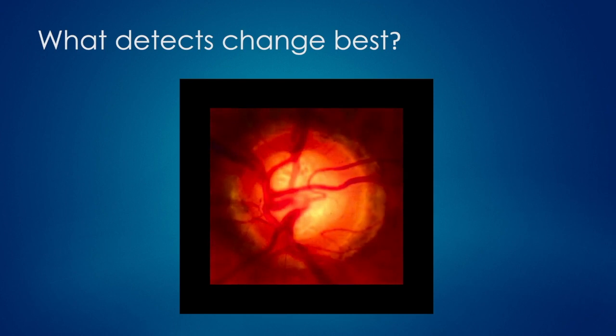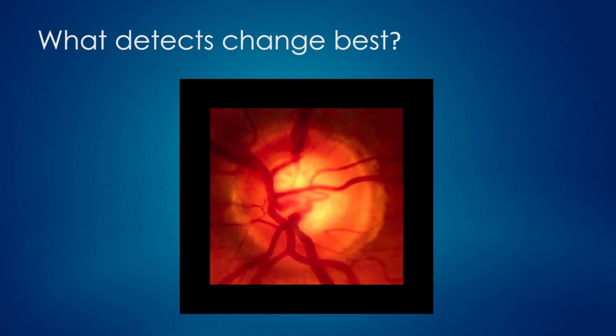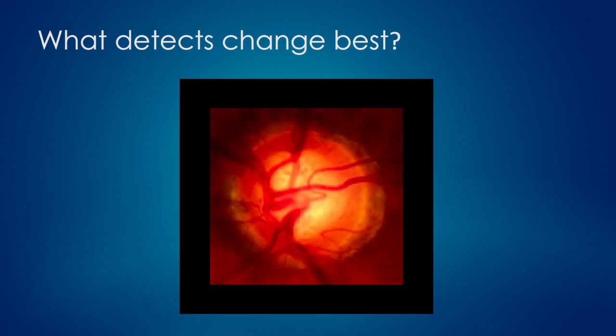Detecting change is pretty much the basic fundamental thing we do in glaucoma, whether it's to figure out the diagnosis if you're unsure, or to figure out how fast someone is getting worse — and if so, are we detecting the change properly and accurately so we know how aggressively to treat their glaucoma?